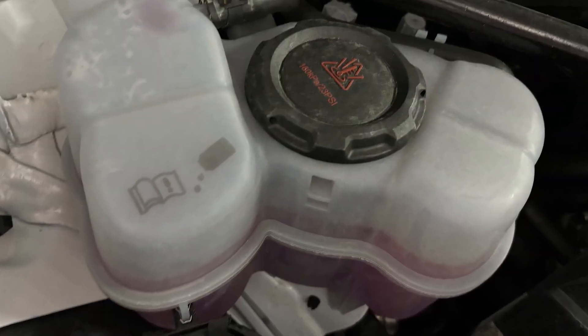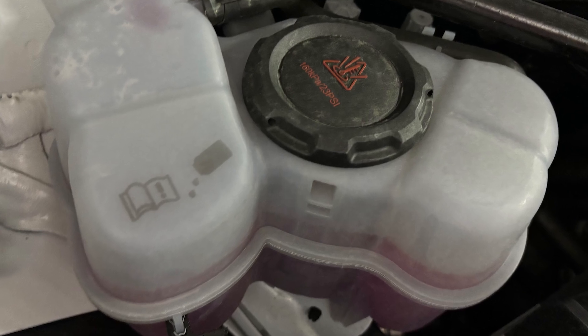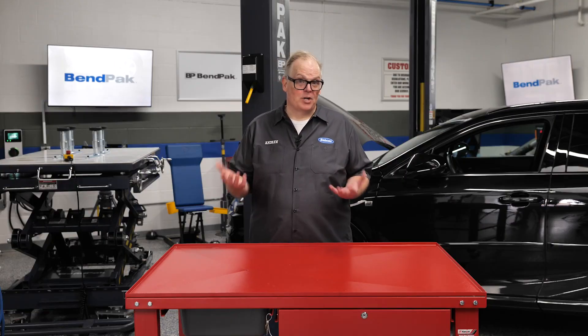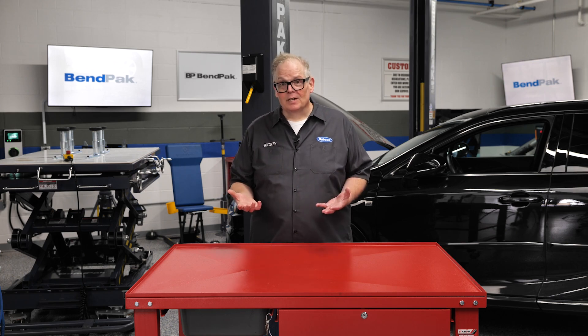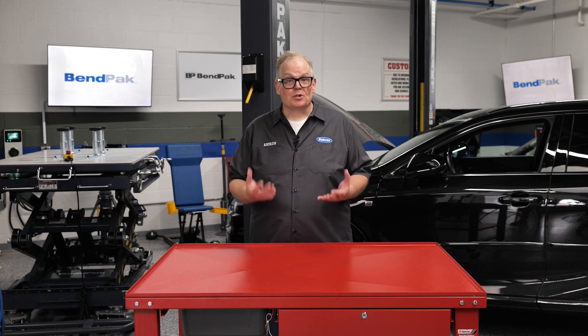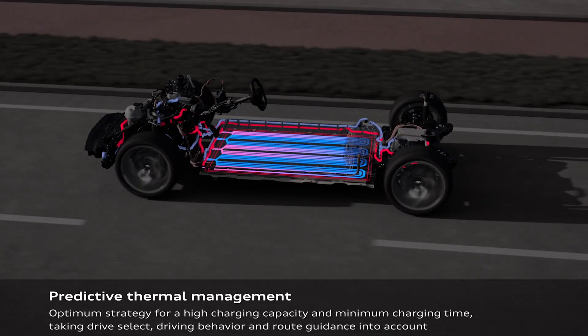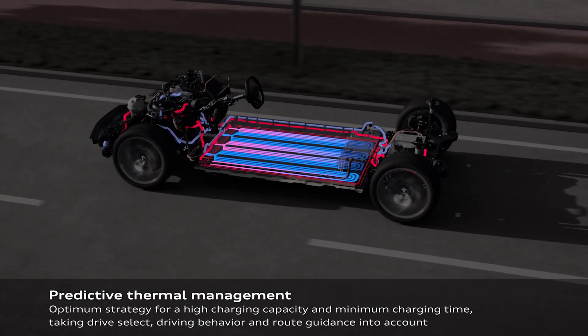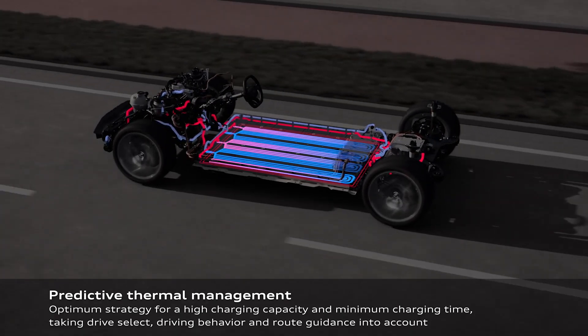Liquid coolants are typically a mixture of water and polypropylene glycol, offering higher heat capacity and better thermal conductivity than air cooling systems. Many current EV models such as Tesla's, Chevy Volt, and BMW i3 use indirect cooling systems. These systems circulate water-glycol mixtures through tubing around the battery pack, effectively managing temperatures and extending the life of the battery.